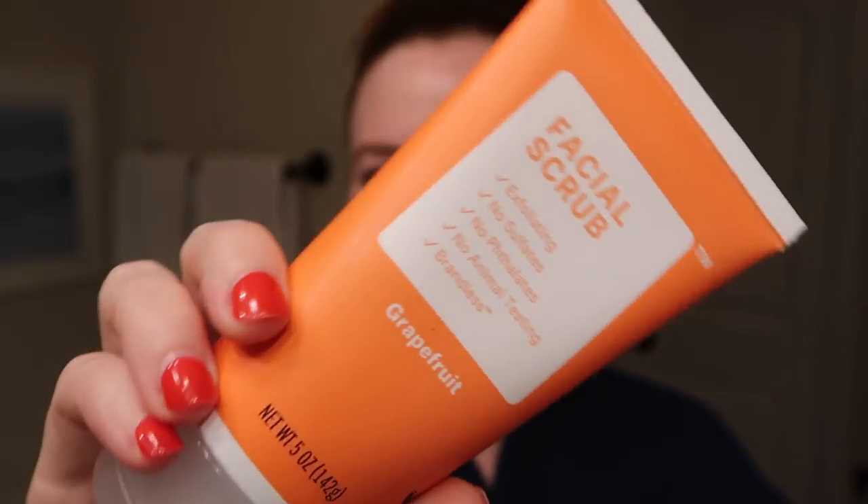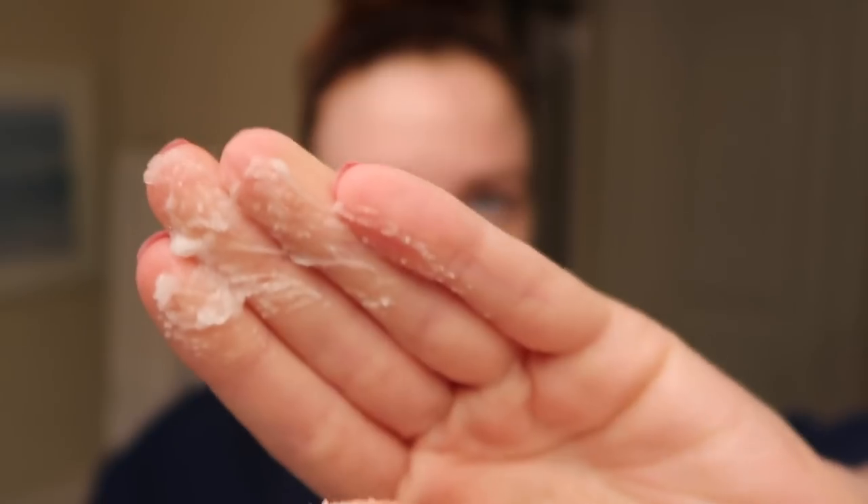It smells like grapefruit but it's a light scent — you don't feel like you're rubbing an entire grapefruit on your face. I love the texture; the grit is a perfect medium — not too light, not too heavy. I would definitely buy this for three dollars over spending double or triple at the drugstore. It really sloughs off dead skin before makeup.